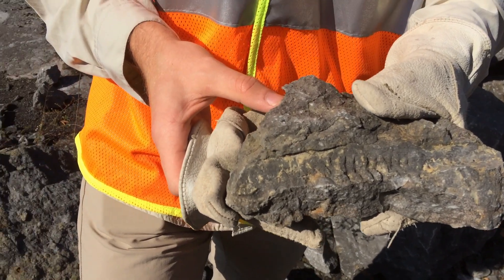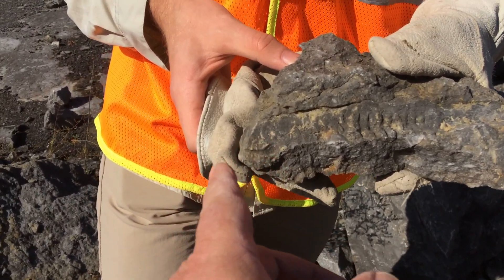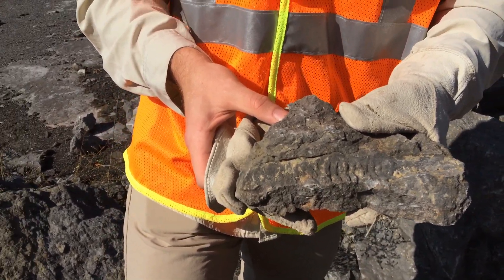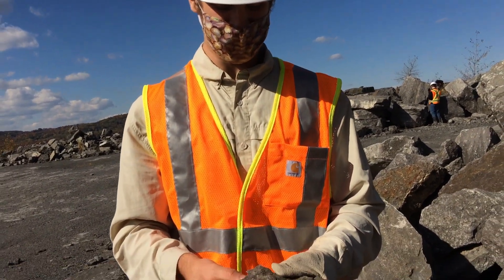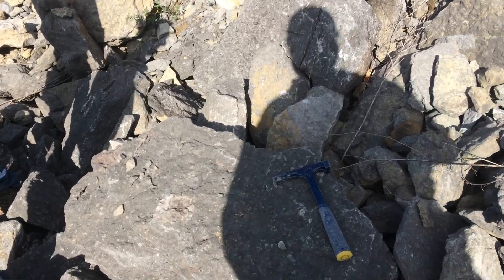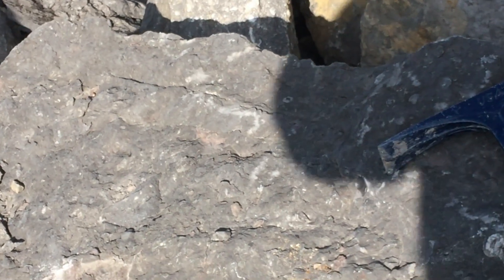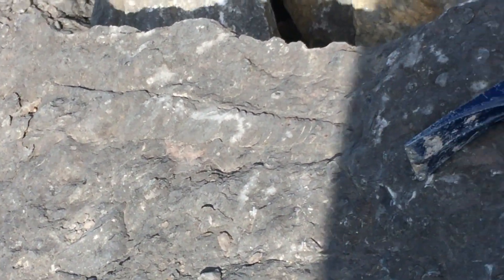Andrew, your mom found this nice big cephalopod. So you can tell the cephalopod is long and skinny, and because of all these little chambers — those little hatch lines going across it are the chambers. That is a beautiful cephalopod. That's the find of the day for you.